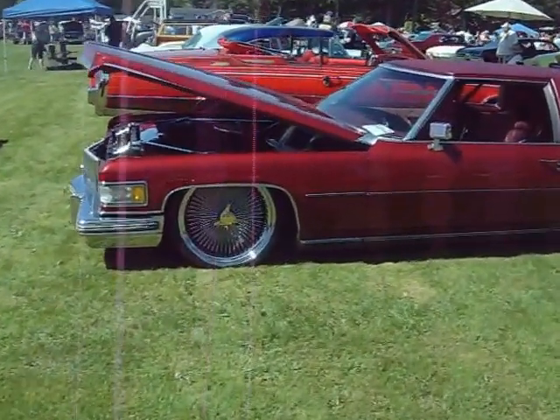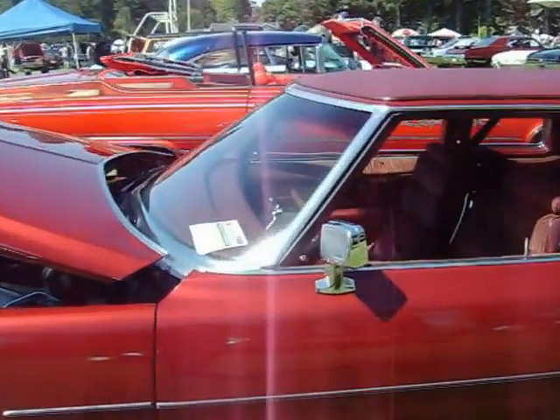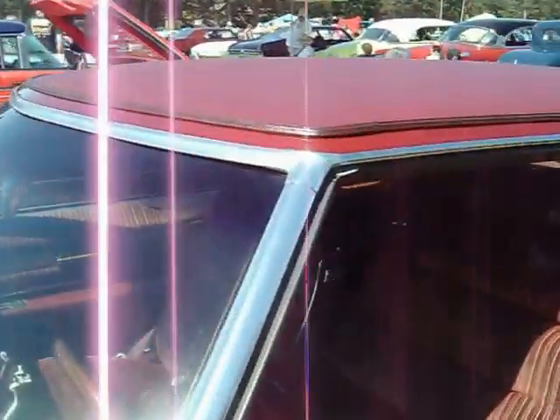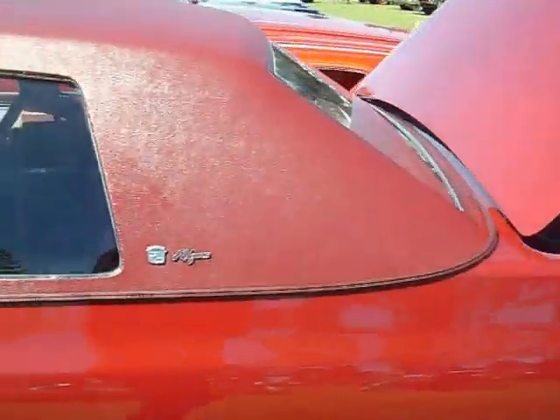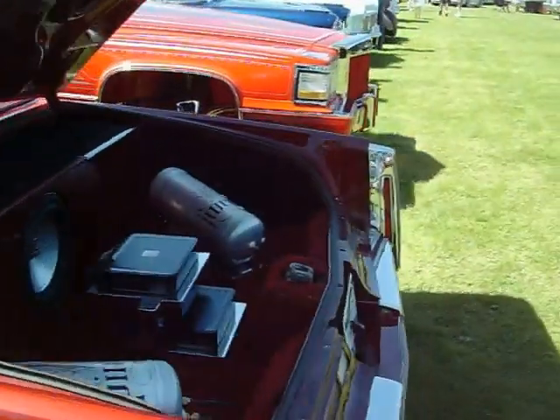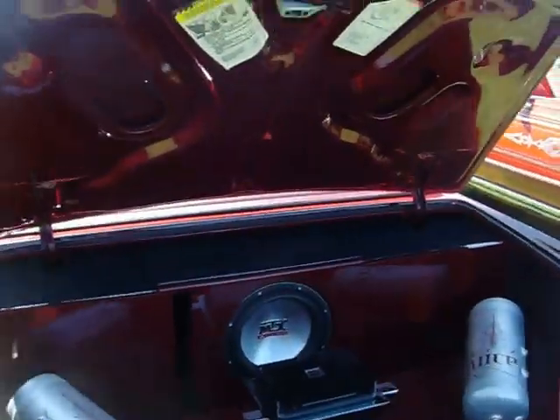Cadillac Lowrider. I think this is a 76 — maybe. Let's see the year on there. I'm guessing a 76. Oh, 75 — oh, that's close.